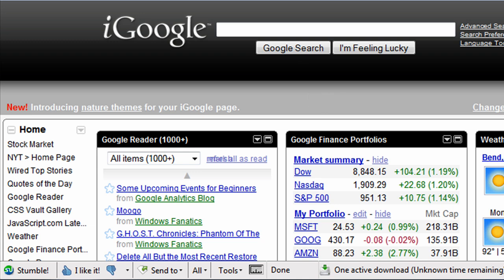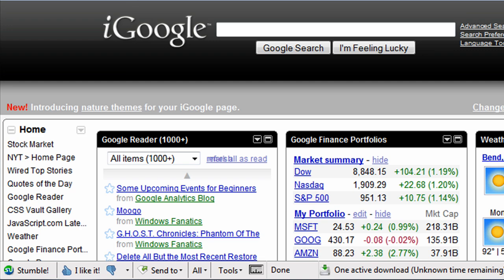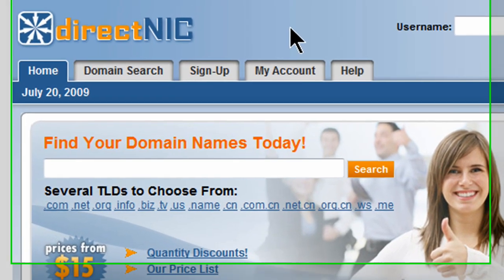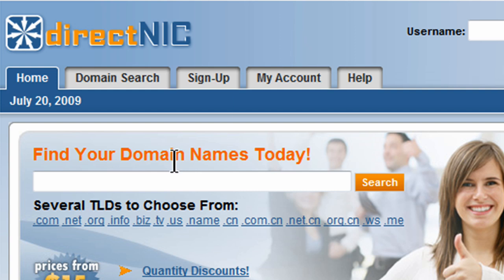I've got a number of domain names, and I've used a service, DirectNIC.com, which is simply one of the many dozens of domain registrars out there where you can buy a domain. They charge about $15 a year, other places charge about $10 a year, some places charge a little bit more. But over at DirectNIC, they have a nice interface for managing domains.